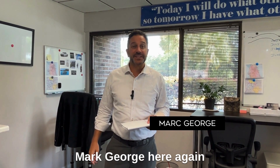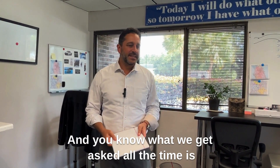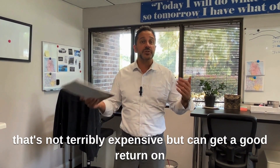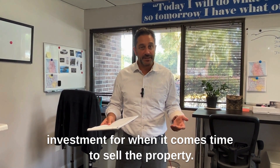Hey guys, Mark George here again from The Block at Keller Williams. We get asked all the time: what are some things I can do to the house that's not terribly expensive but can get a good return on investment when it comes time to sell the property?